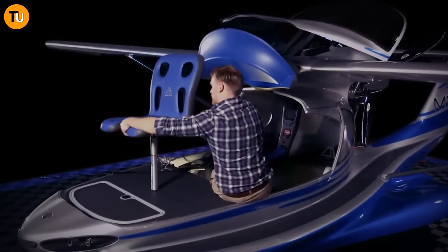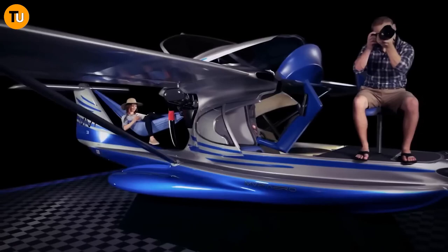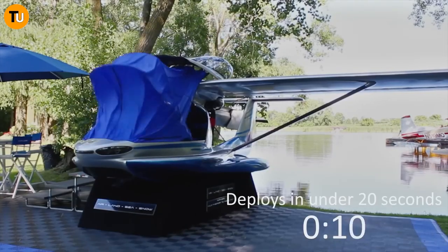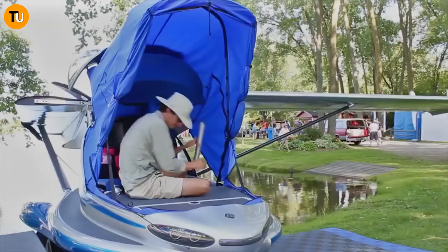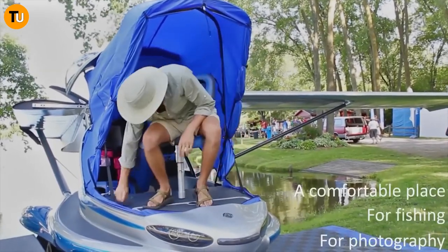Thanks to its genius modular design — with detachable wings and easy-to-swap landing gear and floats — this plane can switch between different modes faster than you can say 'wow.' And that's not all: the MVP can take off from regular runways, glide across water surfaces, and even land on rough terrain.